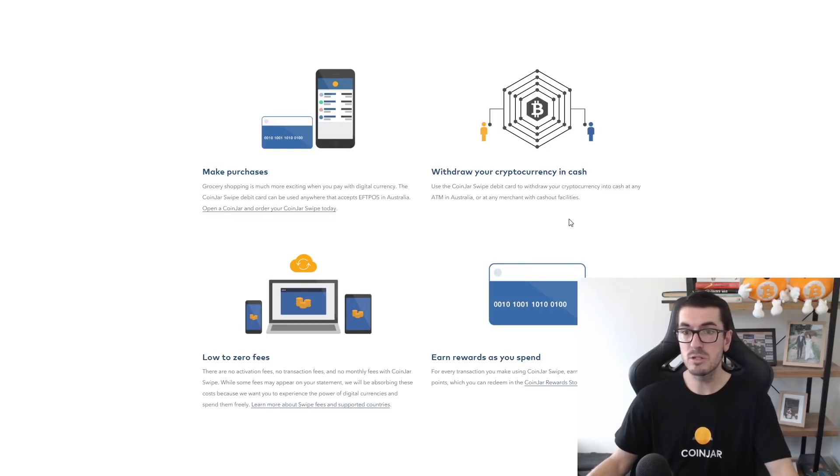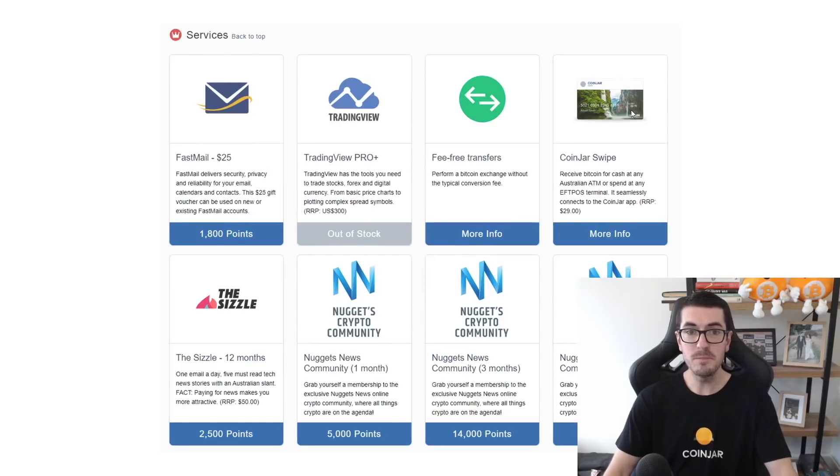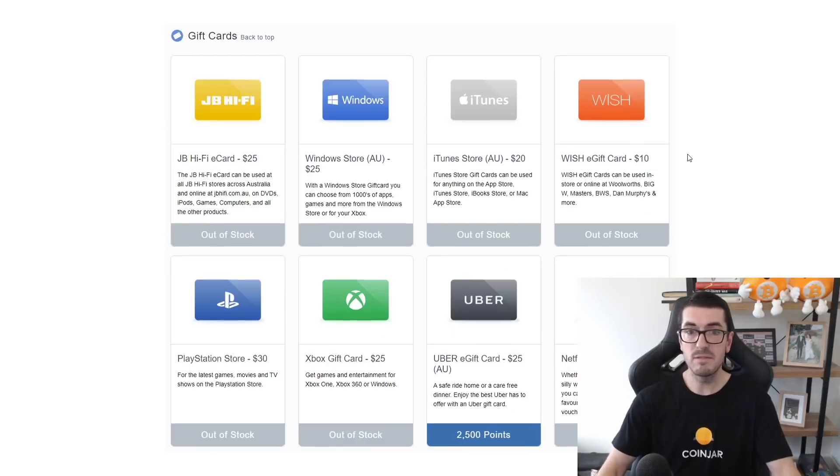Not only can you make purchases and withdraw cash with low or no fees, but there are rewards as well. CoinJar has a pretty cool rewards system — everything from a TradingView account, membership to premium services on their website, getting another CoinJar swipe card for a friend, as well as gift cards for iTunes, Uber, Netflix, and plenty more. Head over to the website and check out the full list of what you can redeem with your rewards points.